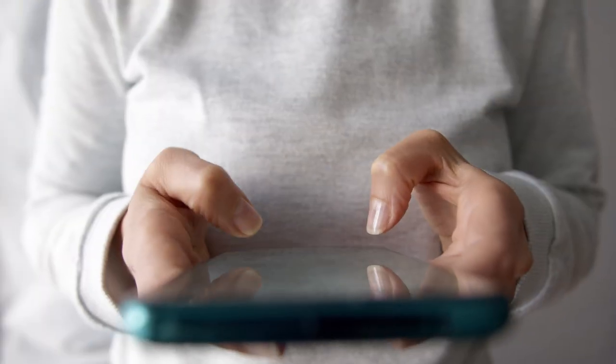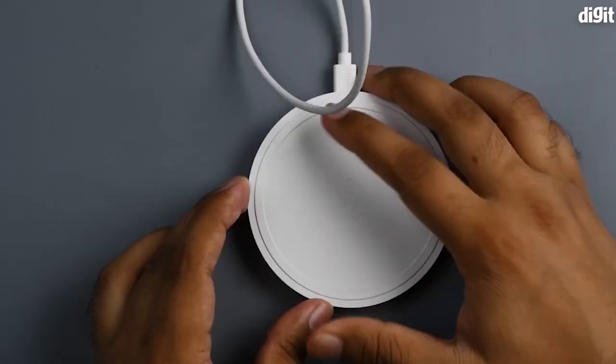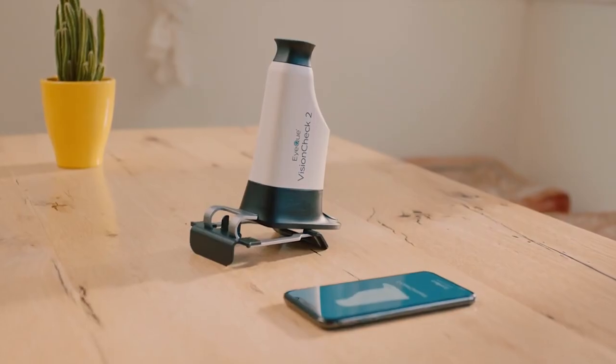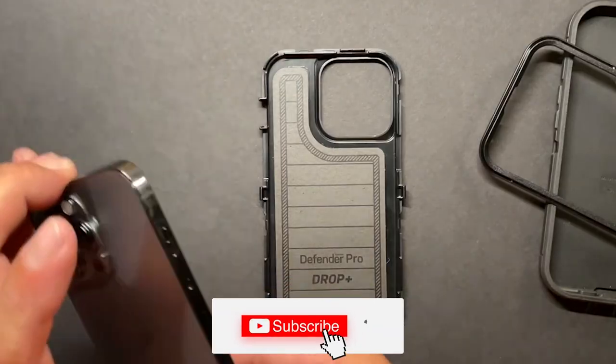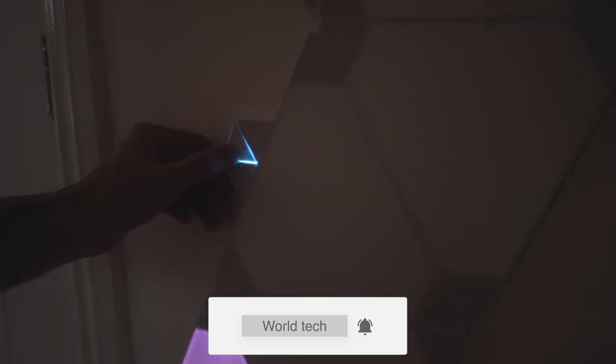And that's a wrap! Those are the 11 cool gadgets you can use to unlock the true potential of your smartphone. Which of these gadgets is your favorite? Will you be purchasing any? Let us know in the comments section. Also remember to like and subscribe so you can always enjoy content like this. Thanks for watching!